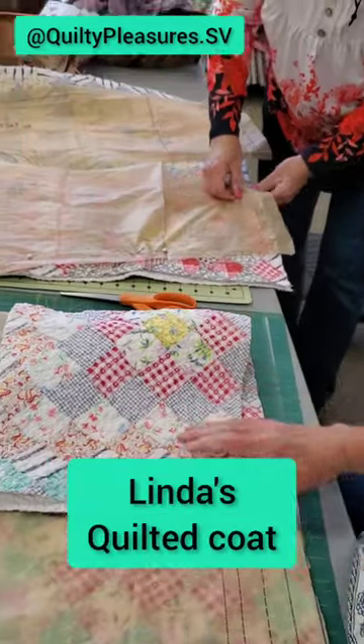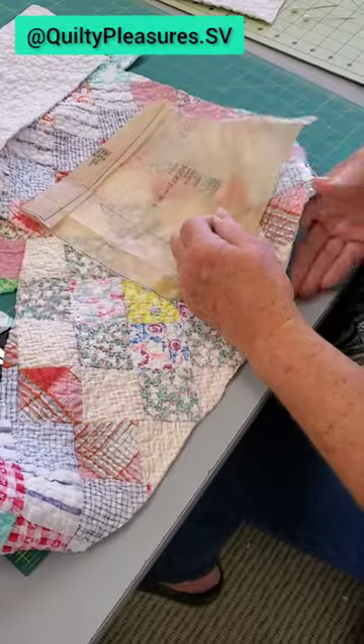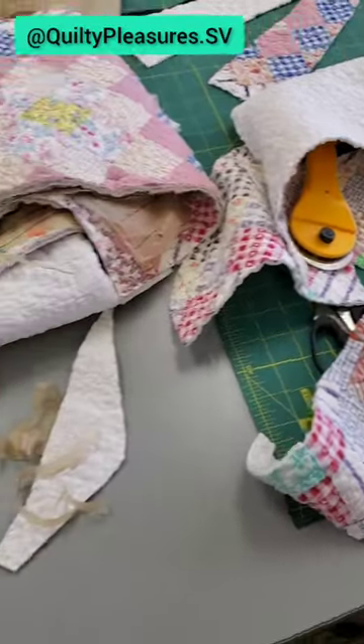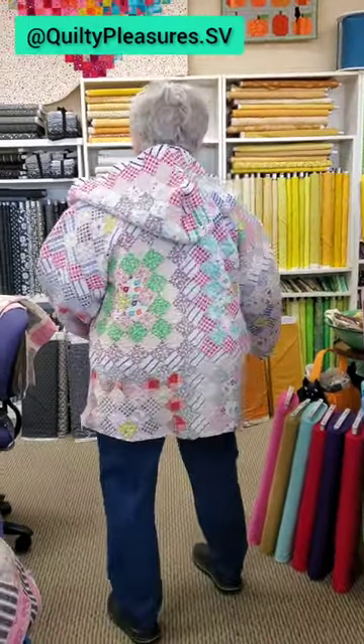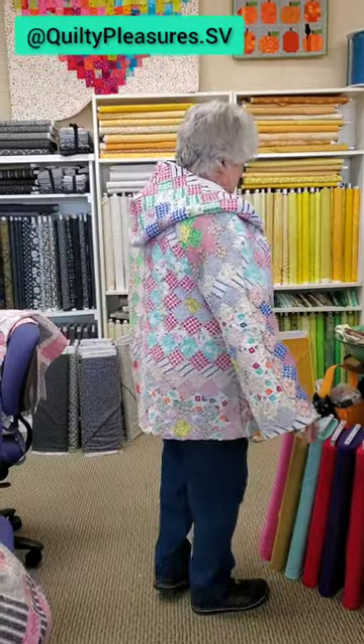Two more quilted coats were born today at Quilty Pleasures. First up we have Linda's coat. This quilt was made using blocks of individual squares. Clearly this quilt would have taken a lot of time for Linda to make, so it's nice that she can appreciate this quilt all over again as a coat.